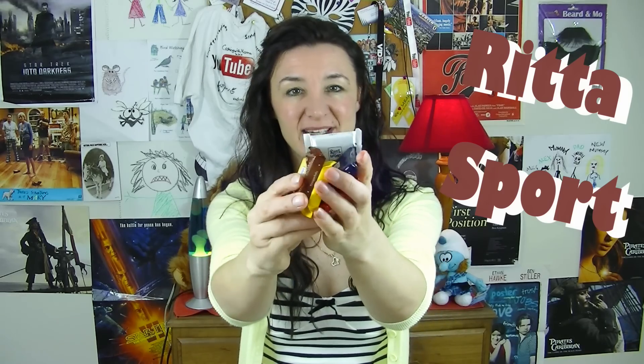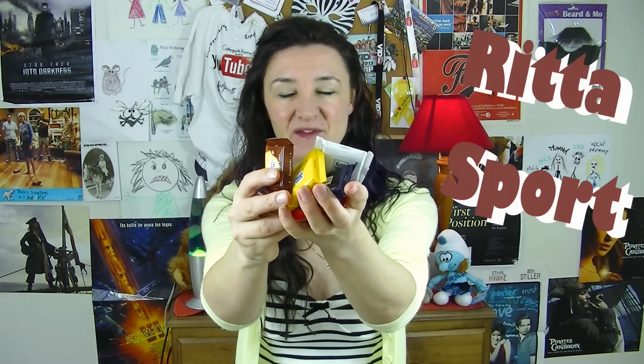Next up, I have all of these Ritter Sport things — I don't know if they're chocolates or biscuits. I thought it'd be a lot of fun if I just worked out how to translate these without actually understanding German. I'm going to go with chocolate. It's a chocolate-covered cookie. Marzipan — I've never been a huge fan of marzipan, but maybe it's about to change. This one is a dark chocolate.